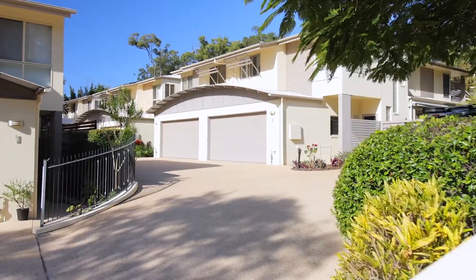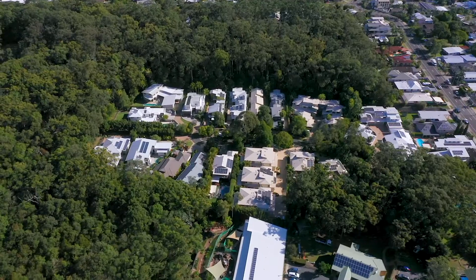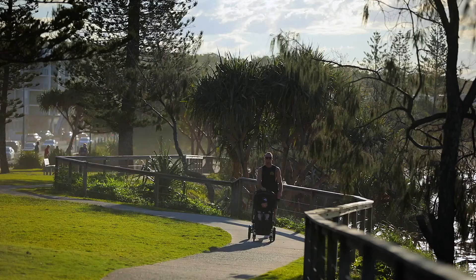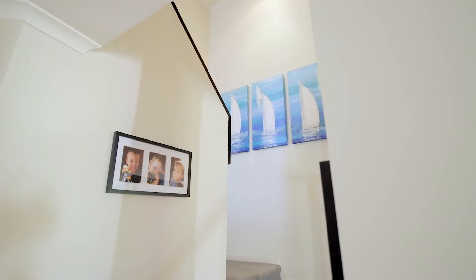Welcome to your new home in Alexandra Headland, surrounded by forest and in the golden triangle of the Sunshine Coast. It's an easy walk to the beach from your cozy enclave, tucked away from the busy esplanade.